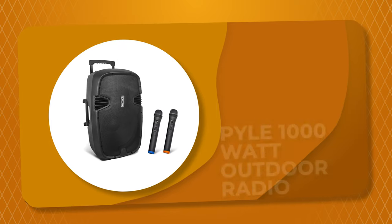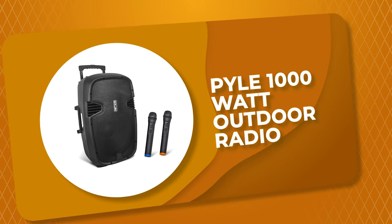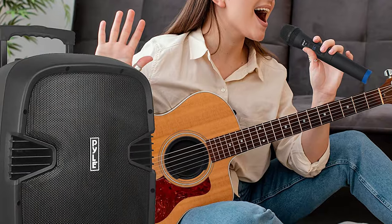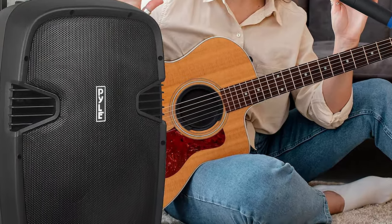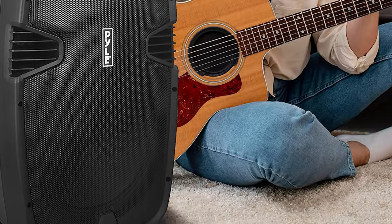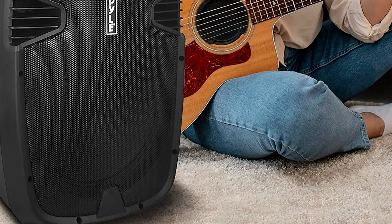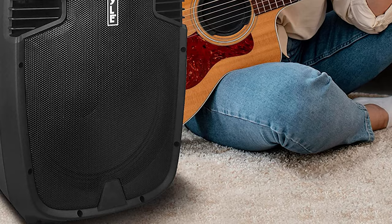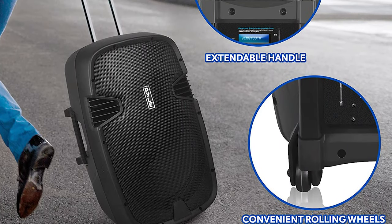Number 6: Pile 1000W Outdoor Radio. This compact and high-powered 1000W Karaoke Outdoor Radio by Pile is equipped with a 12-inch subwoofer and 1.34-inch tweeter for full-range stereo sound reproduction. It has built-in Bluetooth with a wireless range of up to 30-plus feet, so you can play music from your favorite devices like iPhone, Android mobile phone, iPad, tablet, or PC.